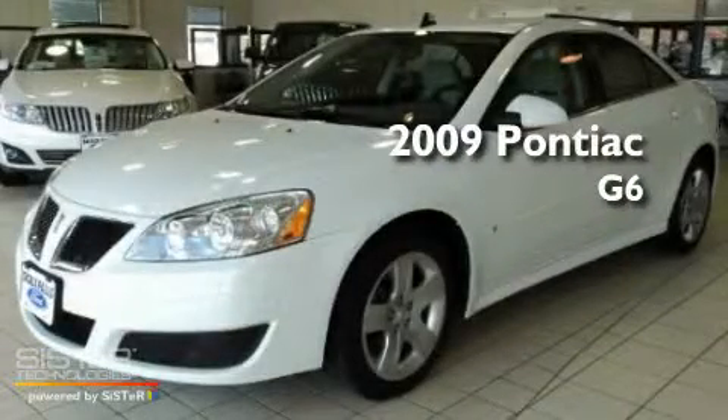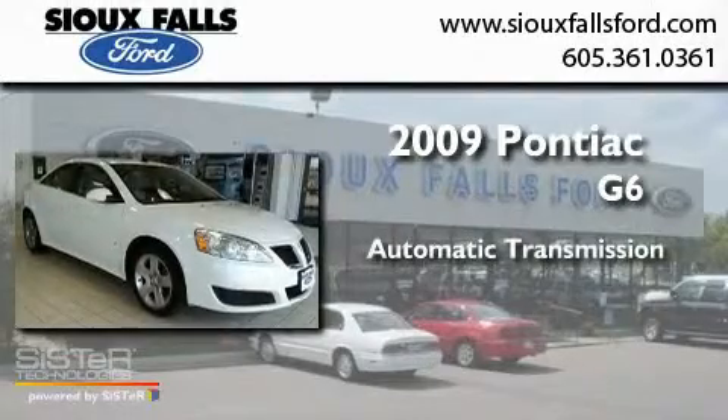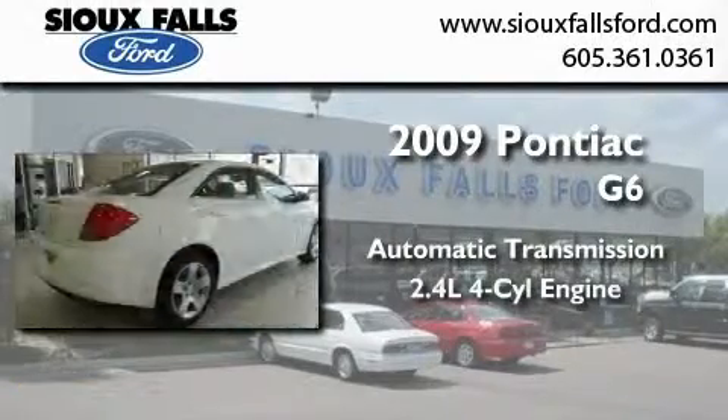This is a 2009 Pontiac G6. This car has an automatic transmission and an inline four-cylinder engine.